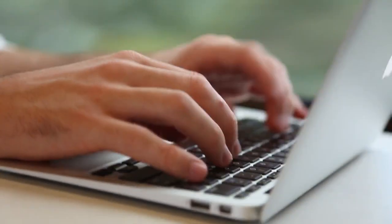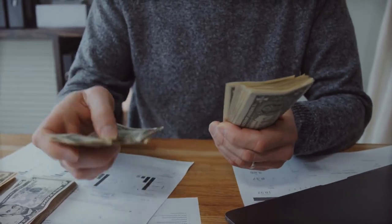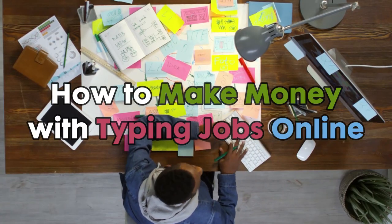In today's video, I will show you how to get paid just by typing online, which is one of the easiest ways to make money online. How to do it? We're about to find out. This is how to make money with typing jobs online.